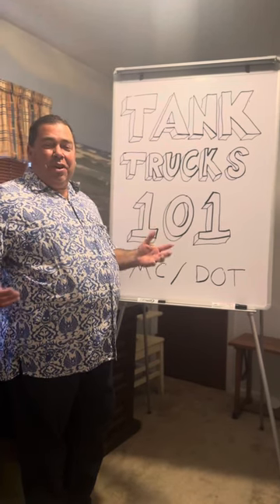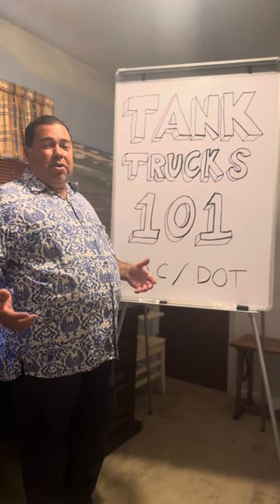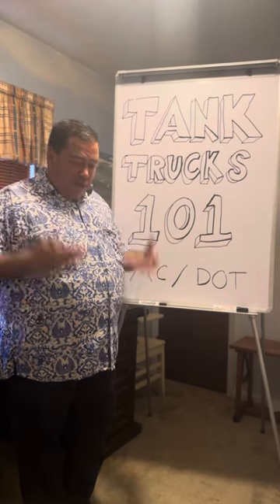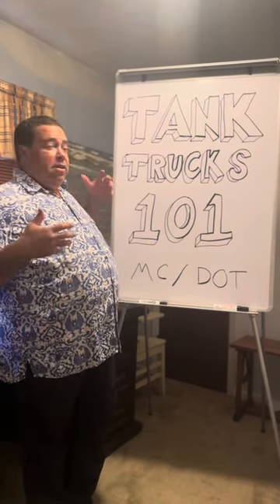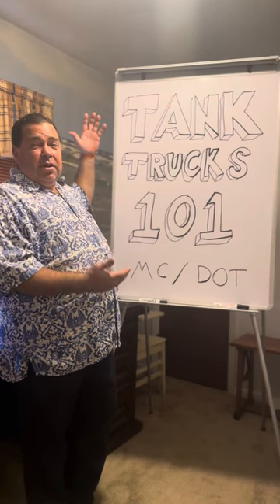All right, good morning, good afternoon, good evening, wherever you are, YouTube world. It's casual Friday. I'm in a Bernicini Hawaiian shirt. We are here today to talk about tank trucks, tank trucks 101.